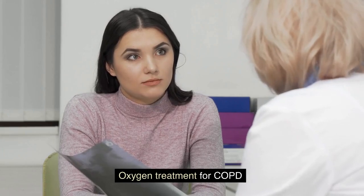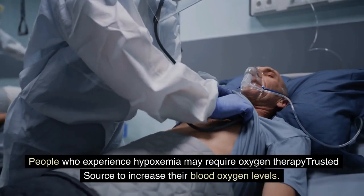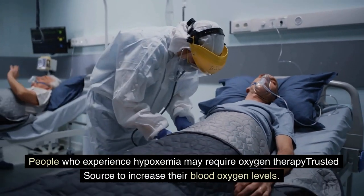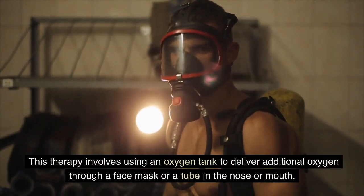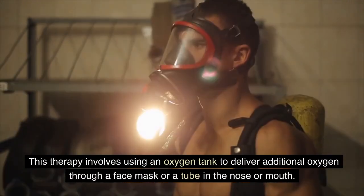Oxygen treatment for COPD: People who experience hypoxemia may require oxygen therapy to increase their blood oxygen levels. This therapy involves using an oxygen tank to deliver additional oxygen through a face mask or a tube in the nose or mouth.